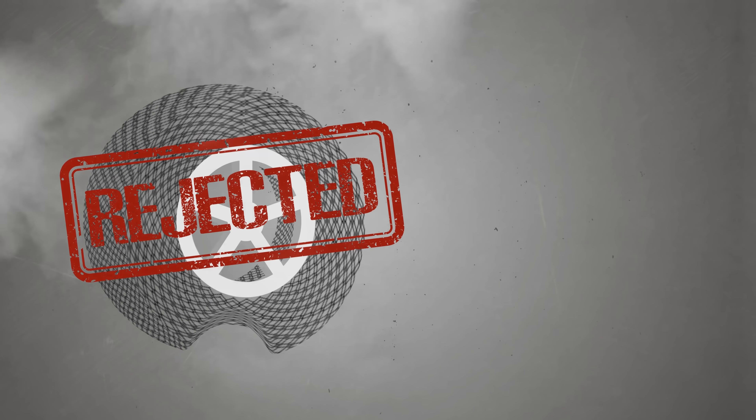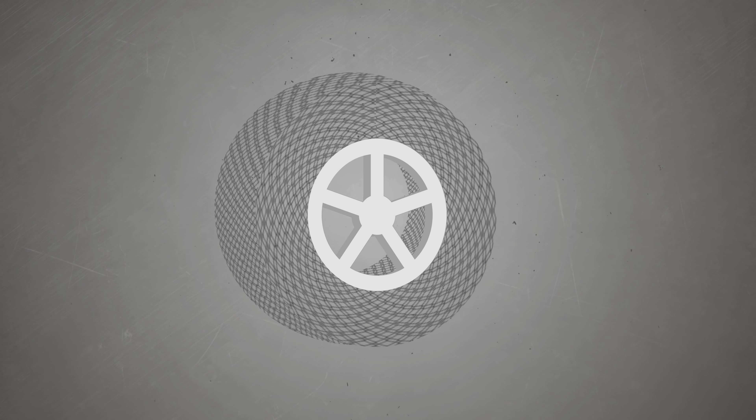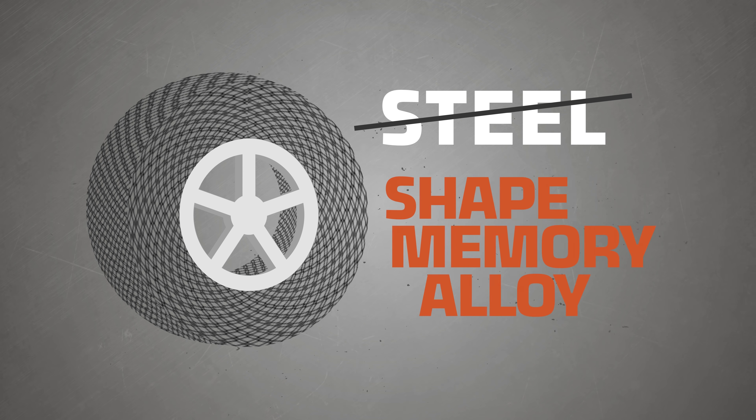As time and testing went on, the steel from the original spring tire design was susceptible to deformation. But NASA never gives up. Instead of using steel, they changed up the material of that wheel and went with a shape memory alloy.